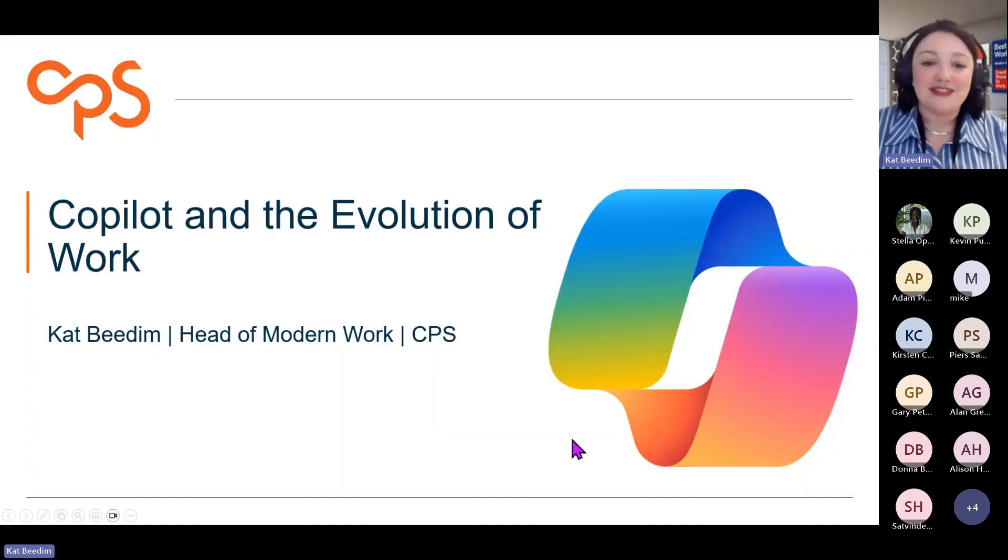In terms of today, what we're looking at is Copilot and the evolution of work. We want to focus on showing you a Copilot demonstration — some use cases we've found ourselves, and with some customers we've been working with. We'll also talk about rolling out Copilot: what's worked well, things to reinforce Copilot, tips and tricks. At the end, we'll go through the Q&A and see if you'd like any support with implementing Copilot in your organisations.